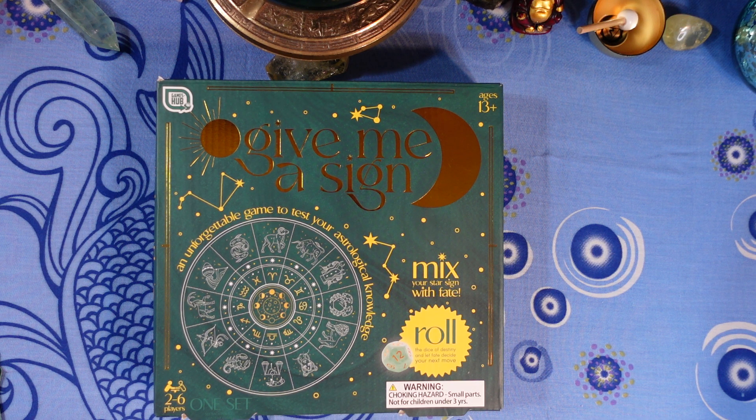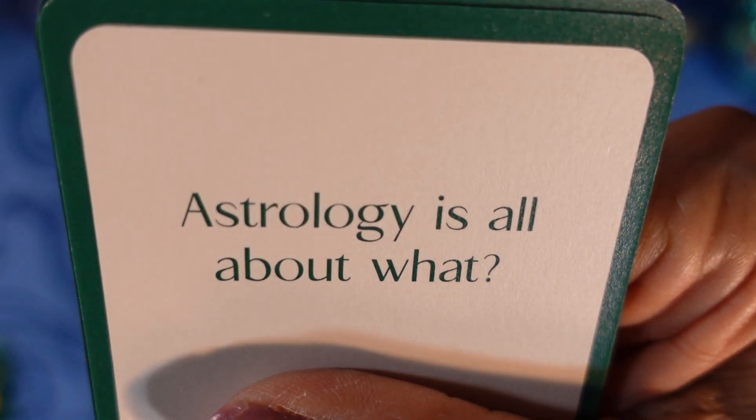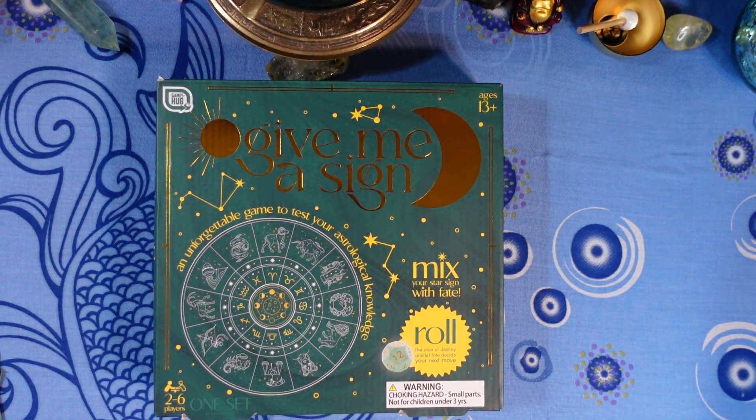Next question — and you should all get this right — astrology is all about what? A) The ocean, B) the moon, C) the stars, or D) the sun? That one is like a free question!